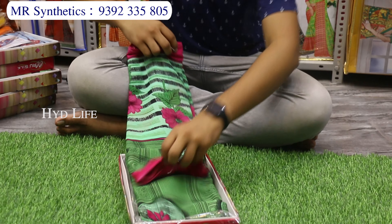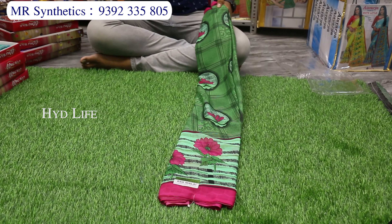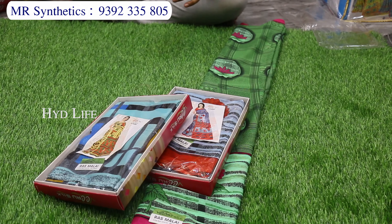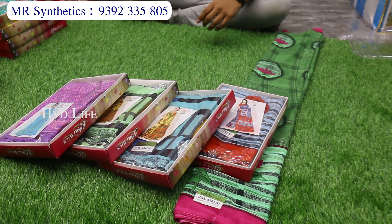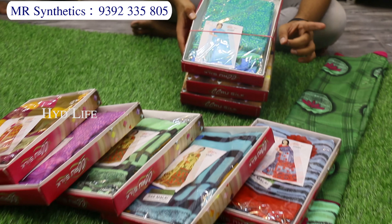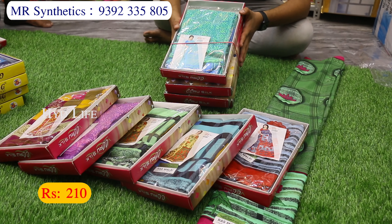Smooth Turkey Silk Saris — digital prints, flower prints, animal prints, different color designs. This is a box item, a fancy catalog box. There are 4 pieces of color matching, set to set, with different color designs. Costing is only 210 rupees with a box.